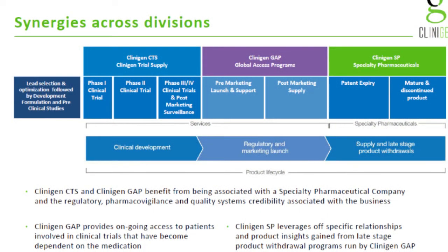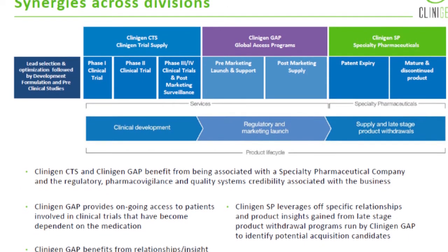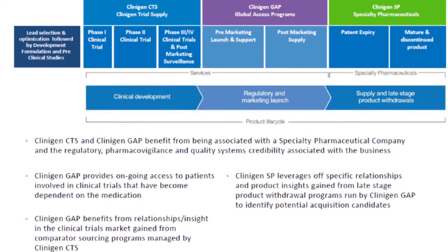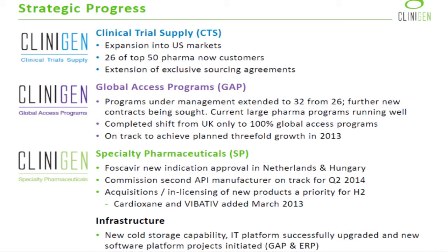The synergies are definitely between all three. Clinogen GAP, the global access business, is the glue between the other two. For early access programmes where drugs are still in clinical trial, it's the same customer base as our clinical trial supply business. Drugs not yet launched in certain markets or being withdrawn become very interesting acquisition targets for Clinogen SP. In fact, our latest two acquisitions came to our attention through initial GAP activity rather than SP activity.